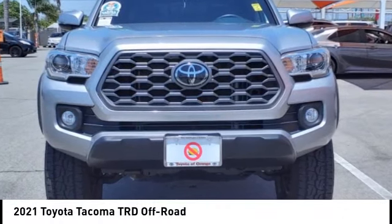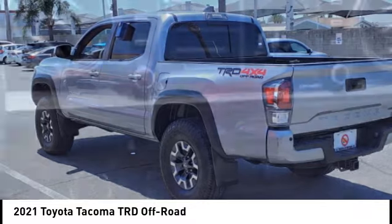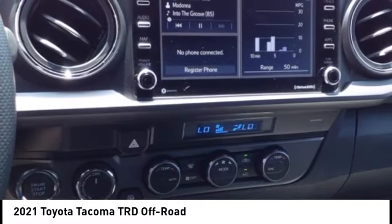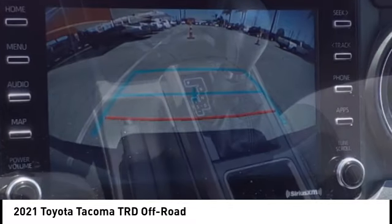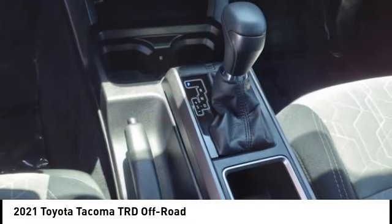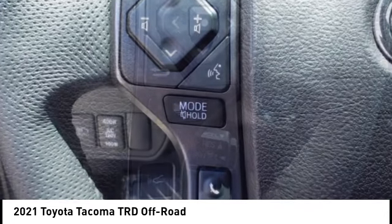Make a great choice today with the 2021 Tacoma. Toyota Tacoma boasts a roomy interior, a powerful V6 option, and excellent off-road capability, and has been named the best-selling compact pickup by MotorIntelligence.com five years in a row.